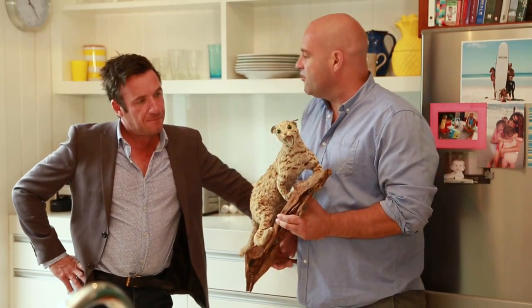I couldn't help but notice you had a stuffed cat in your fridge. You mean this? Yeah. Oh, it's an ocelot. Oh, is that what it is, an ocelot? Yeah, it's an ocelot.